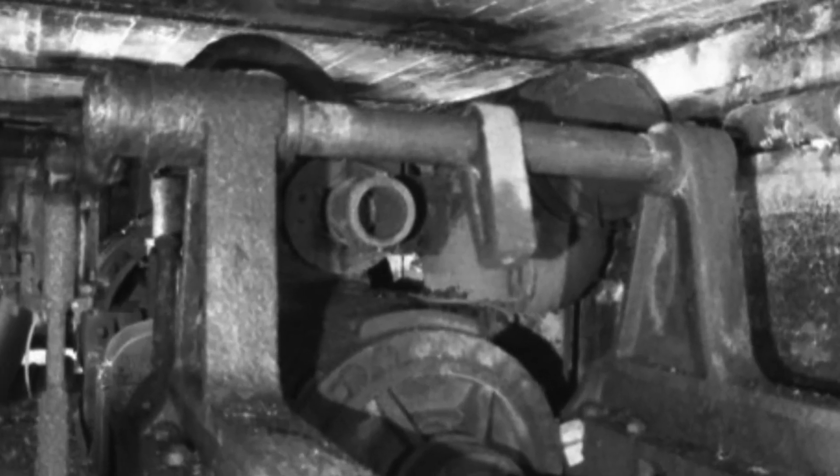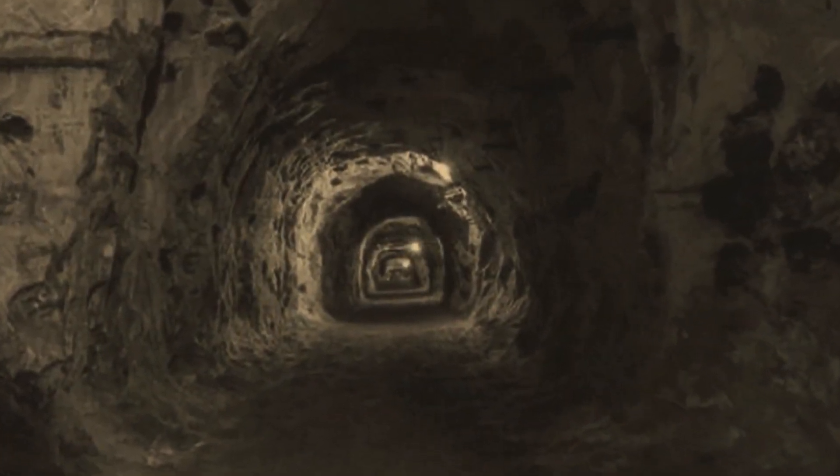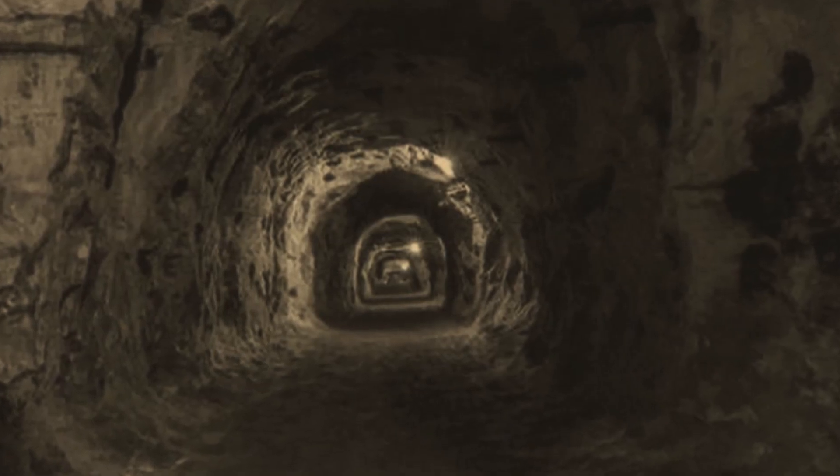Despite the efficient removal of water from the mine, timbers used to hold the ceiling of the mine would rot in the dampness of the tunnels. This in turn produced methane gas — a colorless, odorless gas that would kill when breathed in. This is when birds such as canaries were used in the mine to warn of an increase in methane gas.